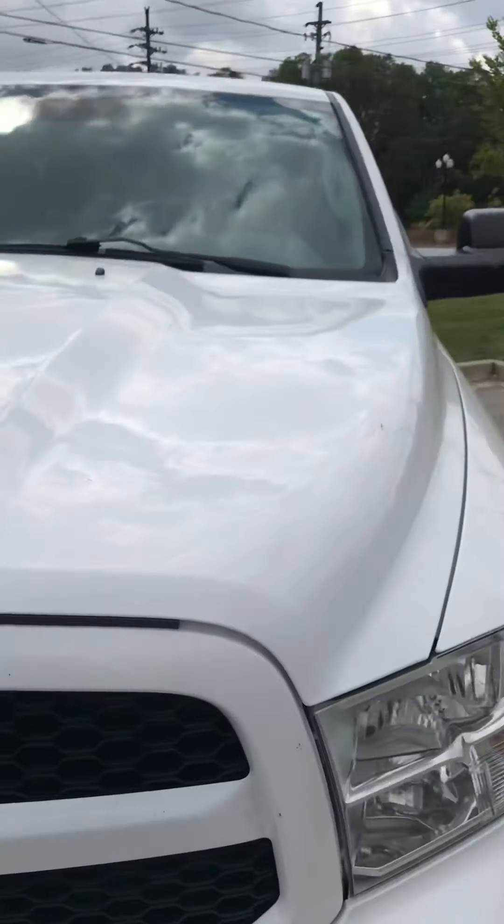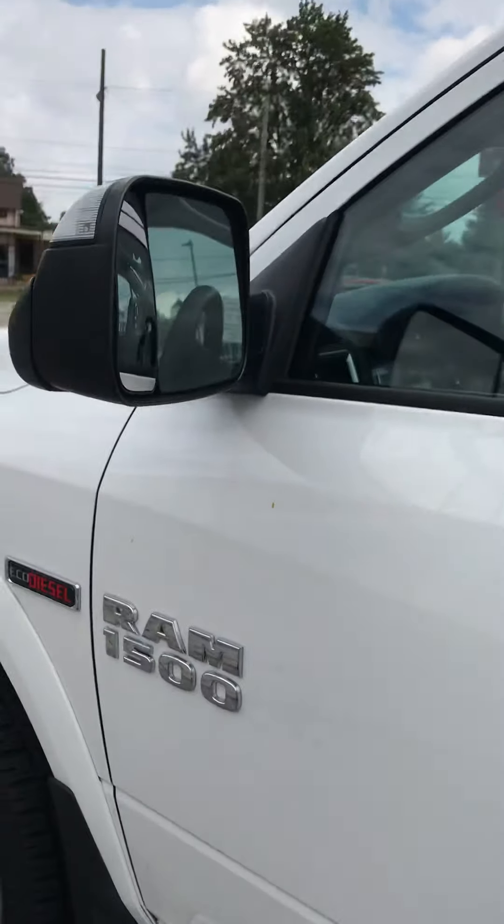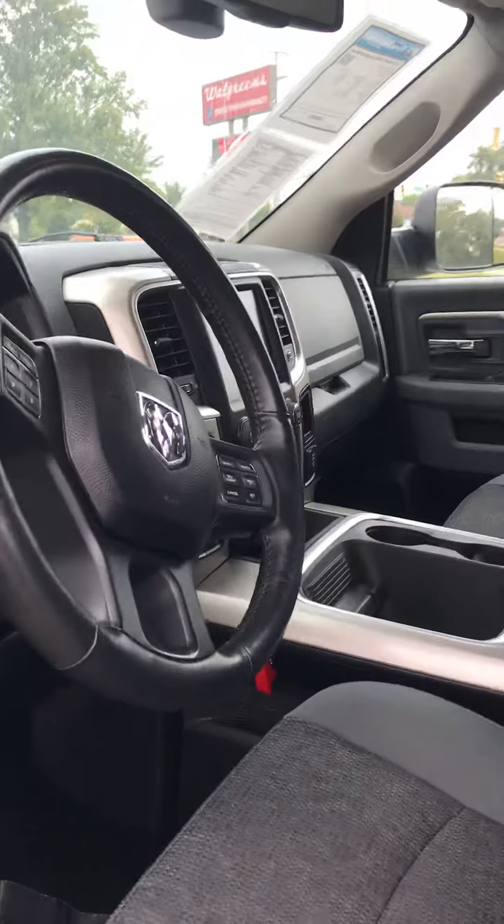I'm going to lift the hood up. I'm going to start the vehicle up and let you hear it run as much as I can. You've got the extended mirrors on the side for towing as well if you're into that sort of thing, which most people are if you've got a truck. So we're going to get inside of it. I'm going to get the hood popped up here for you so you can hear it a little better when I start it up.